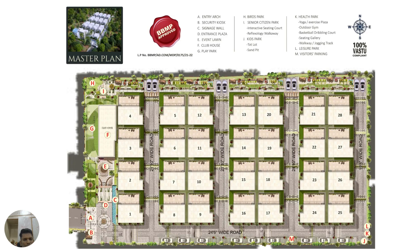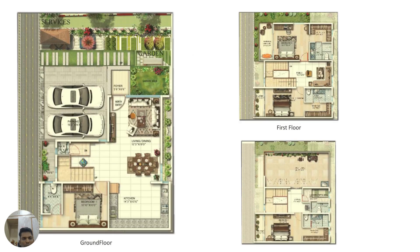This is how the external facade would look. It is a boutique development with a total of almost 28 units, 100 percent BBMP compliant with all infrastructure in place. It is a cute community with all clubhouse amenities and open spaces.